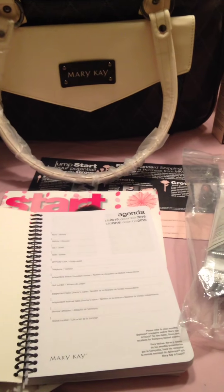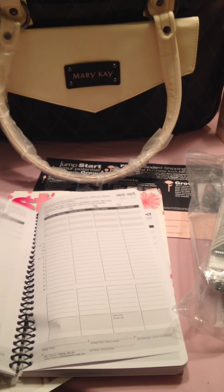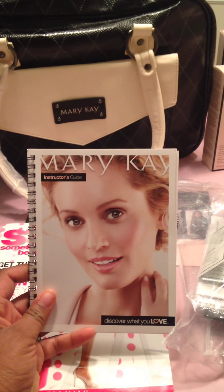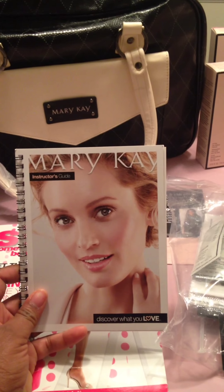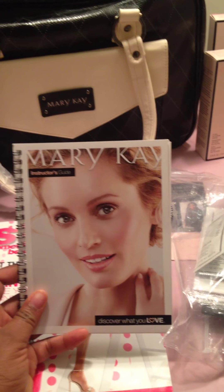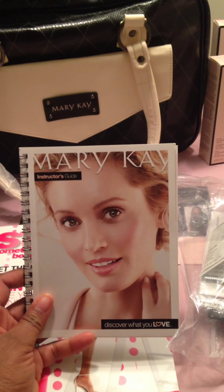You get this book here which is a calendar and agenda book. This is like your guide for the different products — it lets you see the products and what they do for your skin so that you're able to help your customers better in choosing which product is right for them.